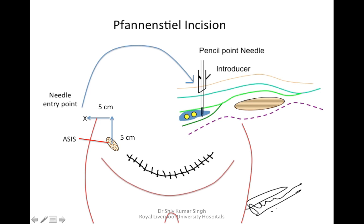When using the loss of resistance technique, we can use a blunt needle or a needle-through-needle technique. In the needle-through-needle technique, we use an introducer and pass through it with a pencil-point or blunt needle. We feel the first pop through the external oblique fascia and the second pop through the internal oblique fascia, then deposit the local anesthetic.